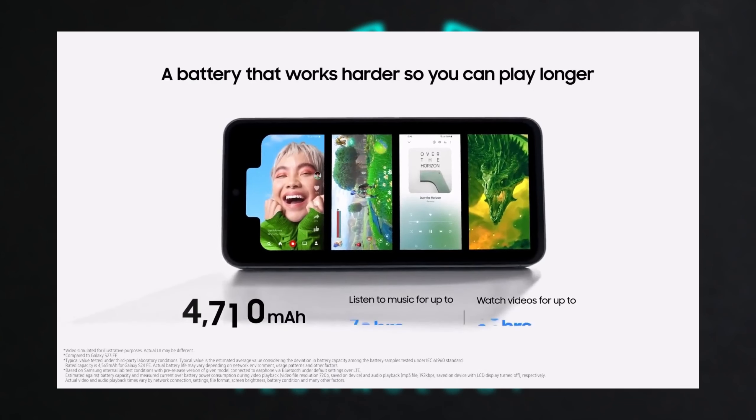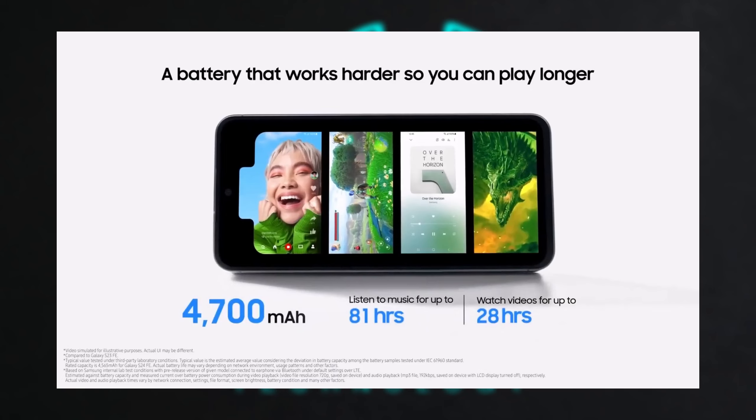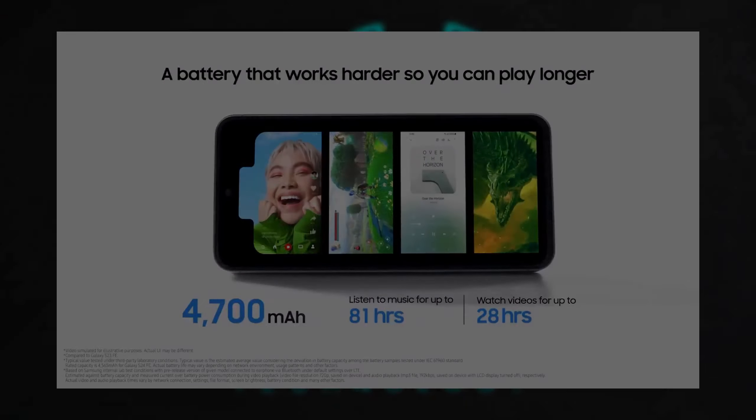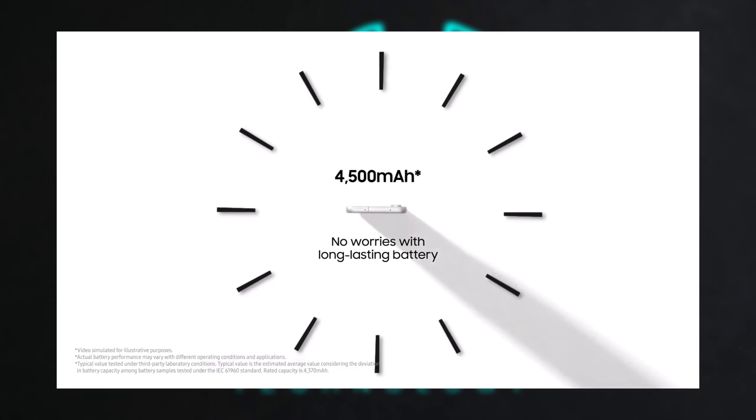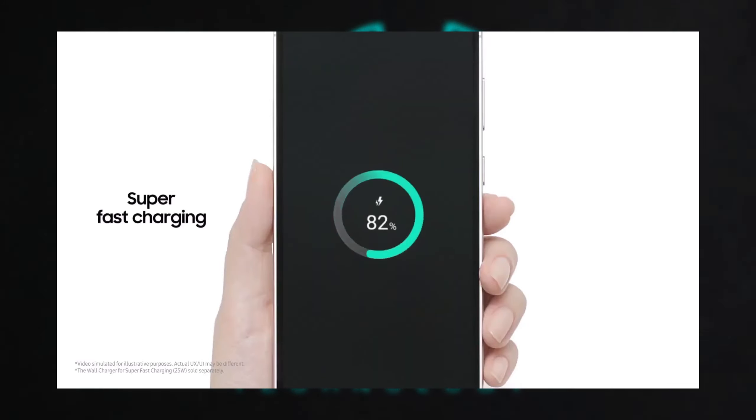Battery: With a 4,700mAh battery, the S24 Fan Edition provides a little more juice than the S23's 4,500mAh, meaning longer usage time between charges, although the 25W charging speed remains the same.